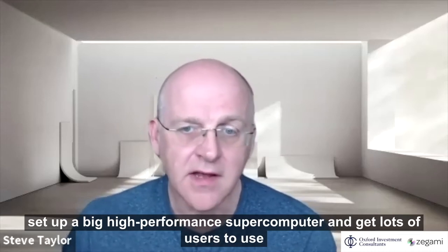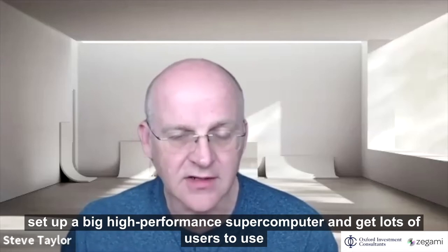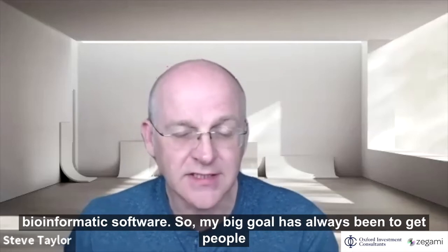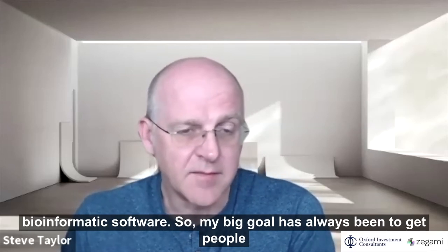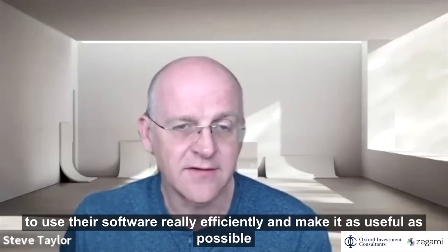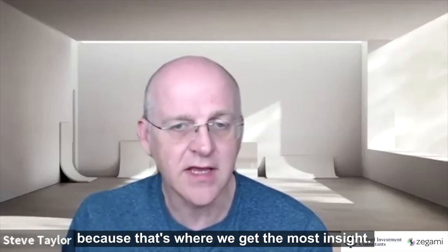I worked at a small company doing proteomics, lots of glycosciences, and then I joined academia in about 2013 to set up a big high-performance supercomputer and get lots of users to use bioinformatic software. My big goal really has always been to get people to use software really efficiently and make it as usable as possible, because that's where we get the most insight.